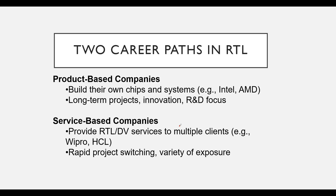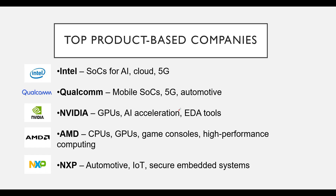Now let's talk about the two main career paths in RTL. First, we have product-based companies — these are companies that build their own chips and systems. Think big names like Intel, Qualcomm, AMD, NXP, and Nvidia. Intel designs SoCs for AI, cloud, and 5G. Qualcomm is known for mobile SoCs, 5G, and automotive solutions. Nvidia focuses on GPUs, AI acceleration, and EDA tools. AMD develops CPUs, GPUs, and chips for game consoles and high-performance computing. NXP is big in automotive, IoT, and secure embedded systems.